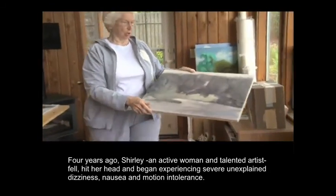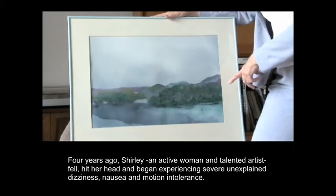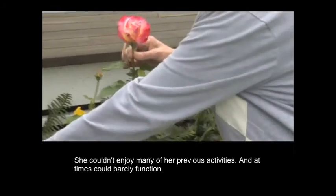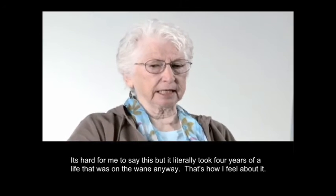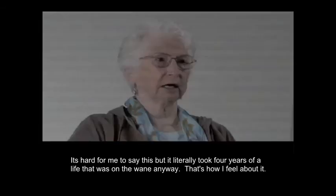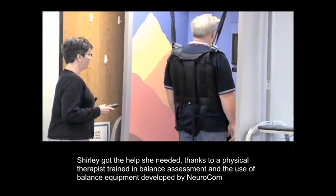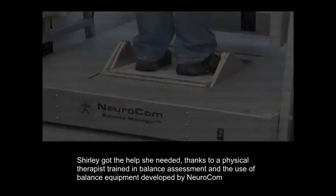Four years ago, Shirley, an active woman and talented artist, fell, hit her head, and began experiencing severe, unexplained dizziness, nausea, and motion intolerance. She couldn't enjoy many of her previous activities and at times could barely function. Like many balance patients, she literally spent years searching for a diagnosis and treatment. After many years, Shirley finally got the help she needed, thanks to a physical therapist trained in balance assessment and the use of state-of-the-art balance equipment developed by NeuroCalm.